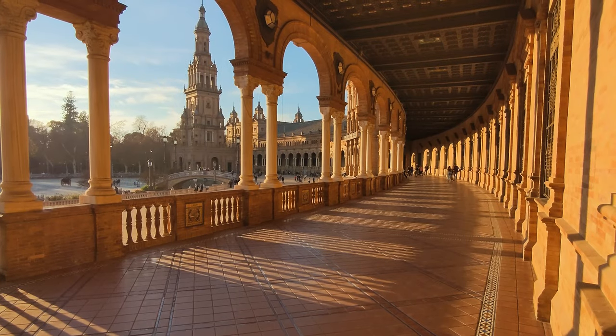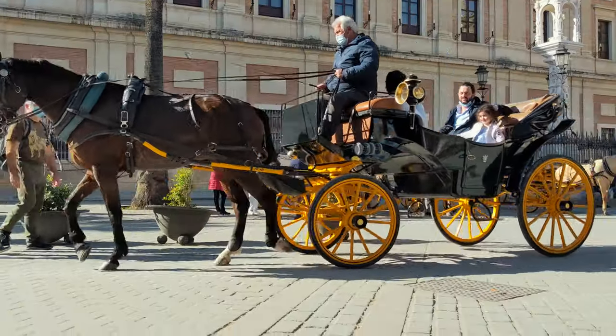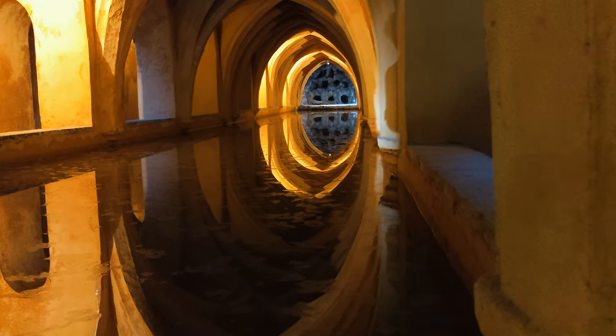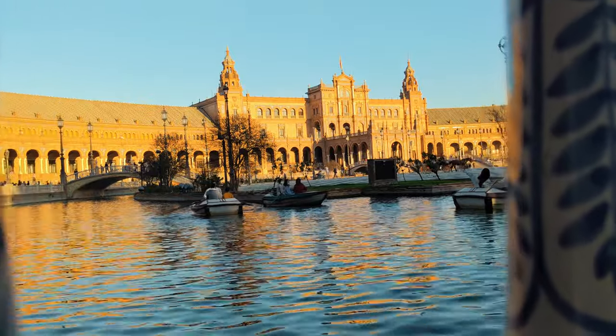Seville is the largest and capital city of the Spanish province Andalusia. In this city we will explore a beautiful old town, a royal palace, dive into its culture, and to kick this all off we visit maybe one of the most famous squares in the world.